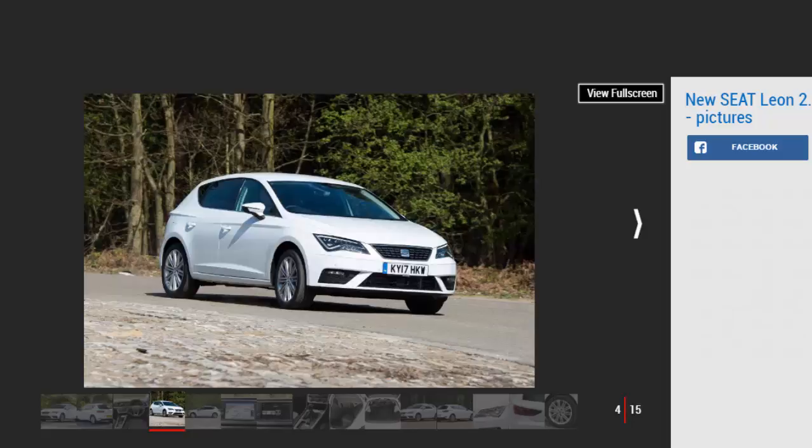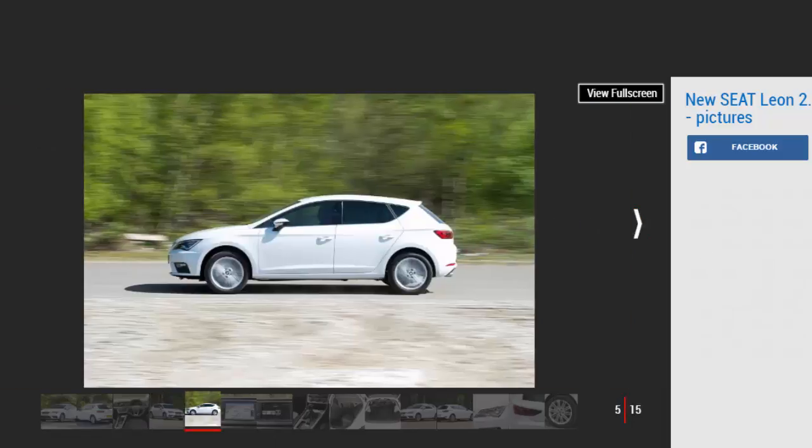Quality is good, if a little off its Golf sibling's top-notch fit and finish. On the whole, however, the Leon feels suitably upmarket and logically designed, if a little unexciting to the eye. Many of the shortcut buttons have been removed from the central screen, which can prove frustrating when you want to jump from radio to nav, but it's not as fiddly as VW's gesture-controlled setup.